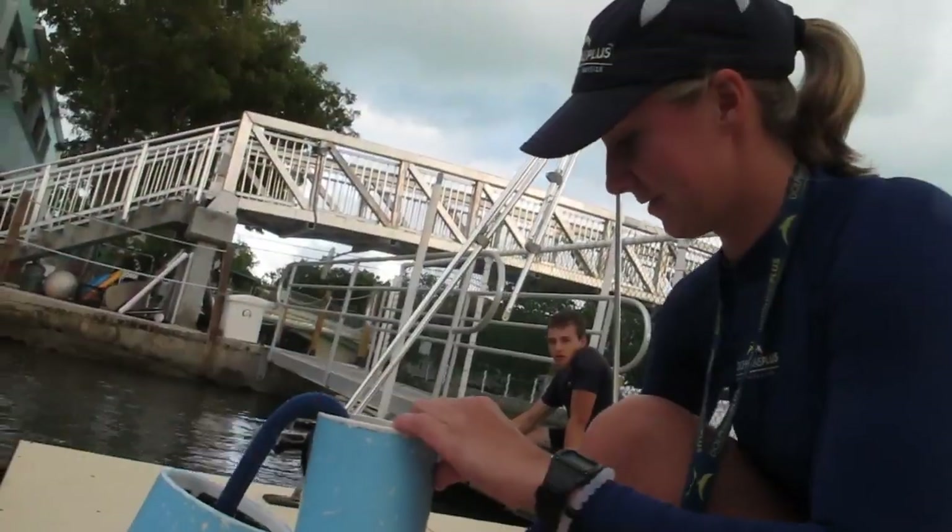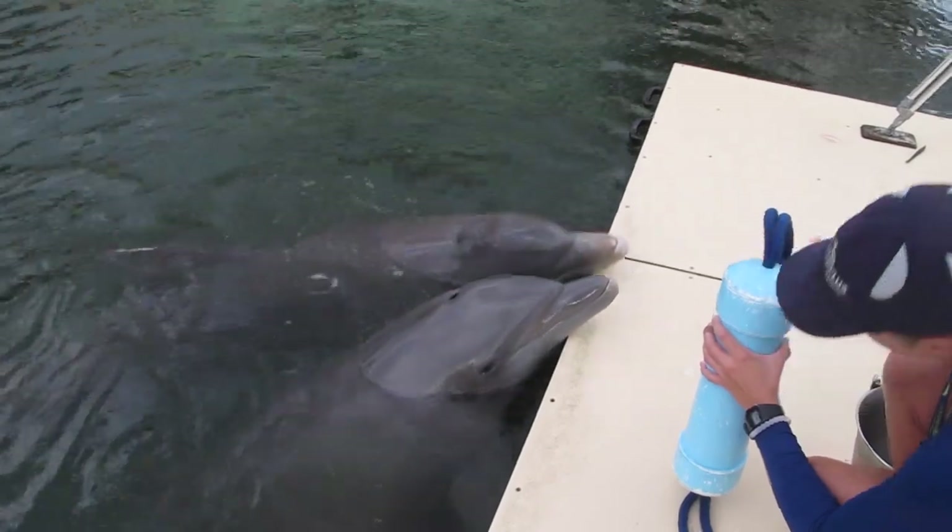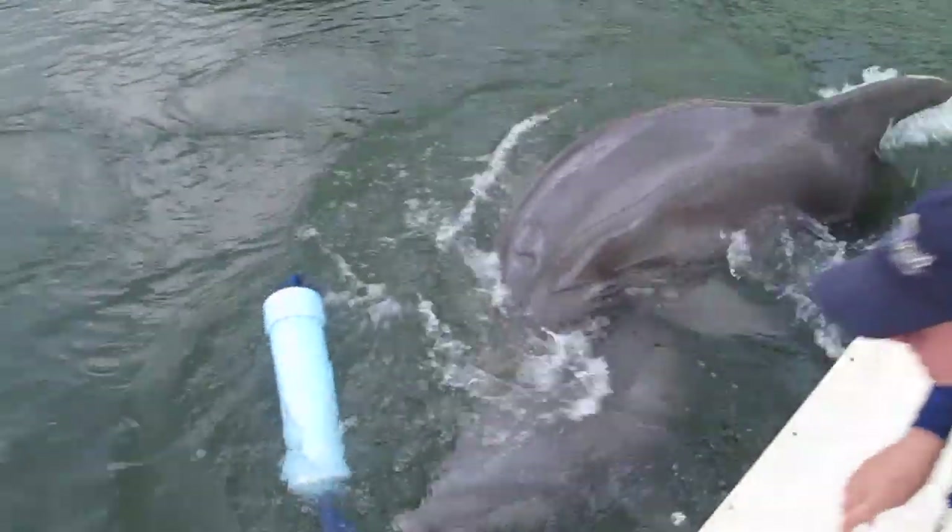The tug of feeder was filled in front of the dolphins so they could see the rewards. The trainer then secured the opening end cap and released the apparatus into the water.